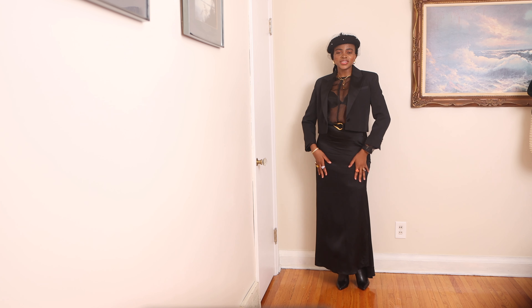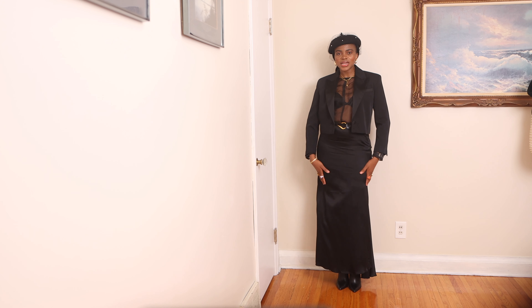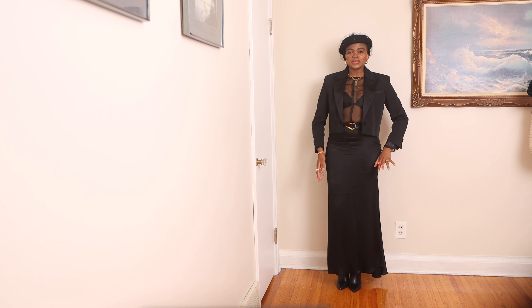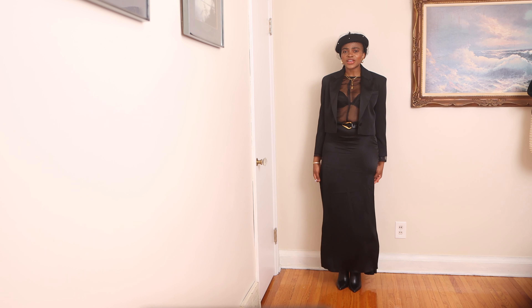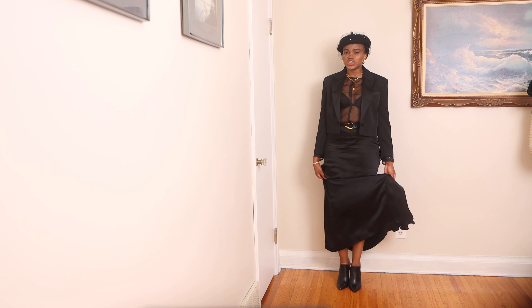This is the first outfit. It is this long satin skirt and this crop top. An organza satin skirt makes an outfit look luxurious and sophisticated. It is a simple piece that you can literally dress up or down, and it's also something that you can wear all year round, which is one of the reasons I appreciate the fabric.